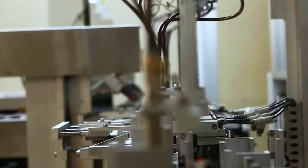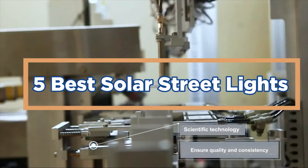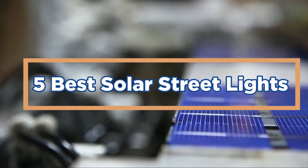In today's video, we will show you the top 5 best solar streetlights. So, let's get started.